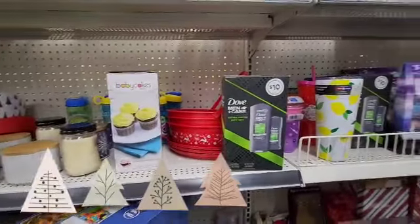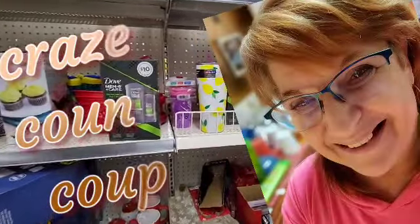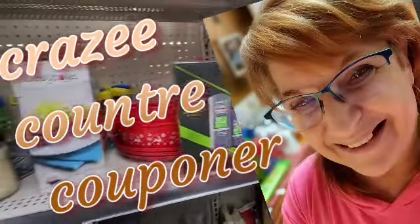Hello everyone, and welcome back to Crazy Country Couponer. I'm Jenny, and I'm at the Dollar General doing a little Christmas shopping.